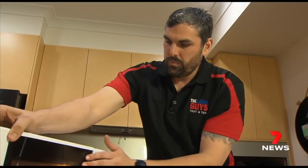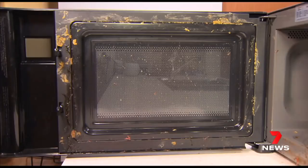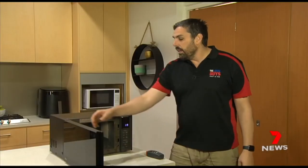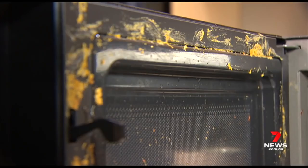The culprits? Units not properly maintained, with warped doors, loose or broken latches, and clogged seals. We'll see glass that will be broken. We've got food that's on the seals.